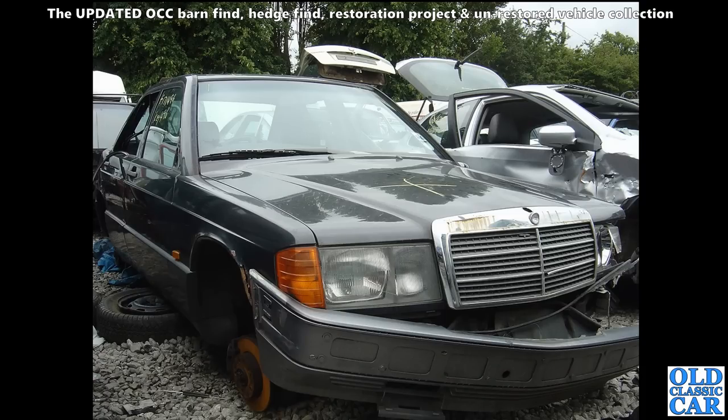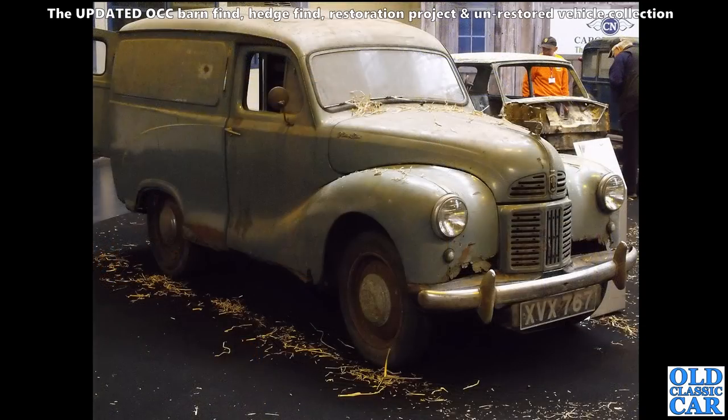Back to the local scrapyard from a few years ago - all gone now. This is a Mercedes 190E looking a bit sorry for itself.